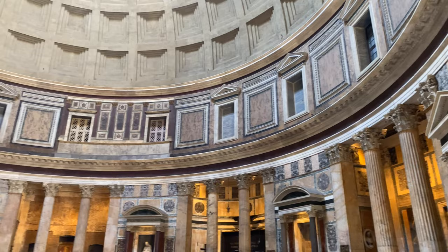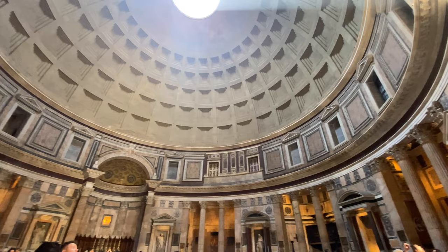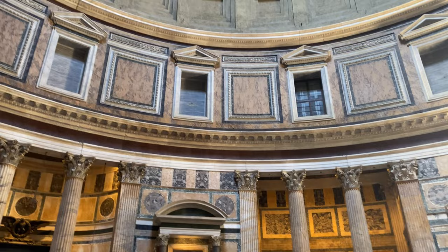On entering inside, the first sight is the giant dome. What is most surprising about the architecture of the Pantheon is its mathematical perfection — the height from the floor to the rooftop is the same as the diameter of the dome, which is 43.4 meters. Imagine placing a large sphere inside: it would just fit, touching the ground.